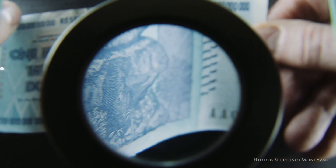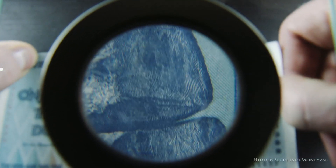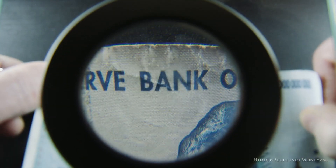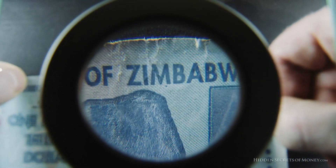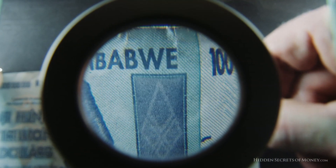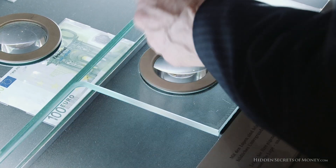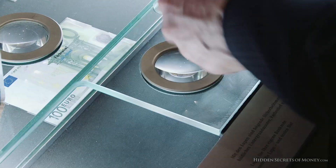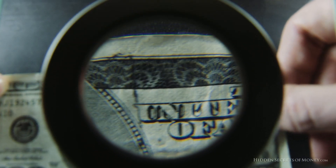I can see a whole lot of detail and interference patterns, and there's a security thread. The Zimbabwe note seems to have most of the security features found in the Euro — even more so than the security features found on a US banknote.